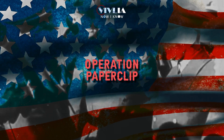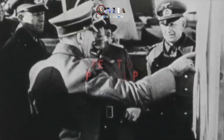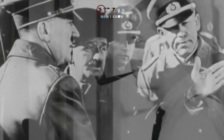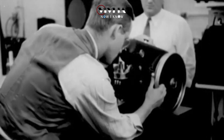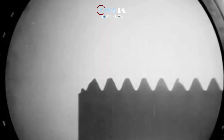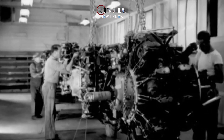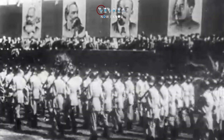Operation Paperclip's primary objective was to relocate as many German scientists and engineers to the United States as was practically possible. The United States government wanted to ensure that the knowledge gained by these scientists and engineers, who had worked on some of the most cutting-edge technologies developed during the war, would not be lost. They also desired to guarantee that these scientists and engineers would be unable to carry on working for the Soviet Union in any capacity in the future.